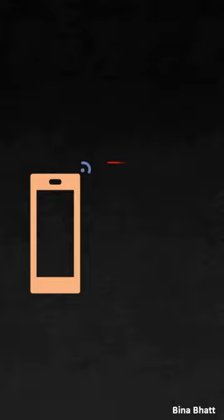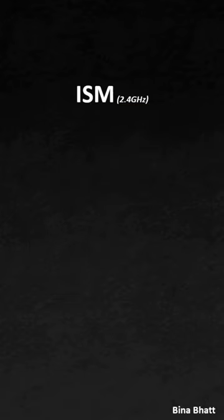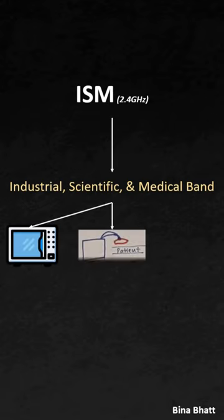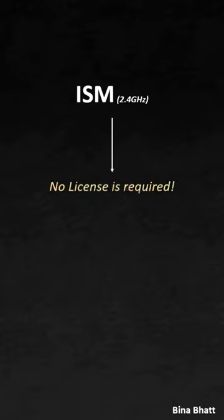BLE devices operate on the ISM band. ISM stands for Industrial, Scientific, and Medical band. As the name conveys, this band contains all the unwanted and unavoidable emissions from industrial and other processes. Due to this exact reason, you don't need a license to operate your device on this band.